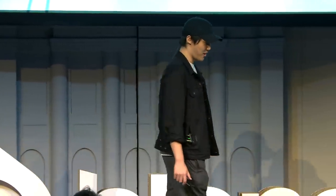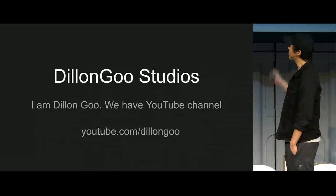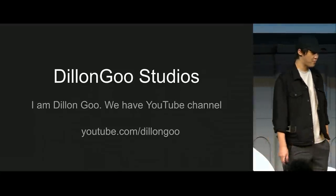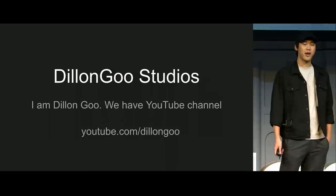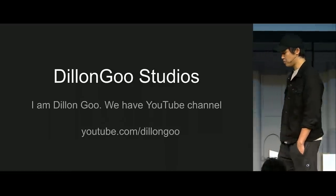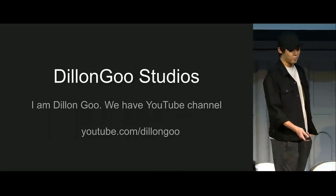Hello, I am Dylan Gu. I'm the founder of Dylan Gu Studios. We have a YouTube channel where we post animations, and we currently have over 100 million views and a million subscribers. We really enjoy doing what we do and pushing the boundaries on animation.